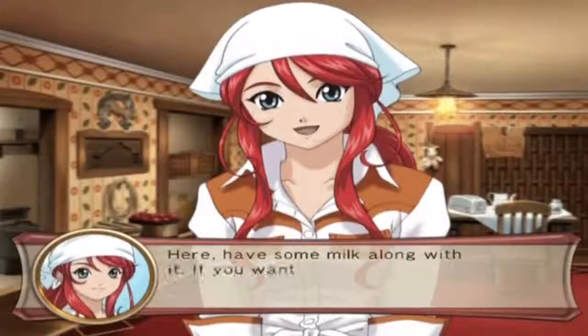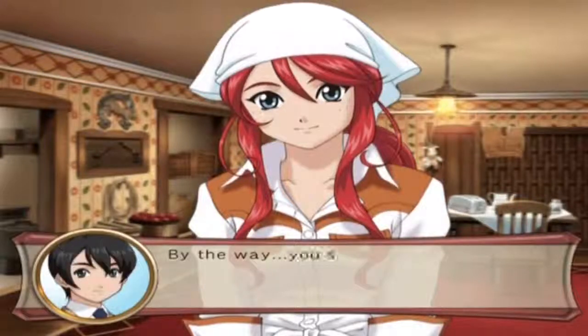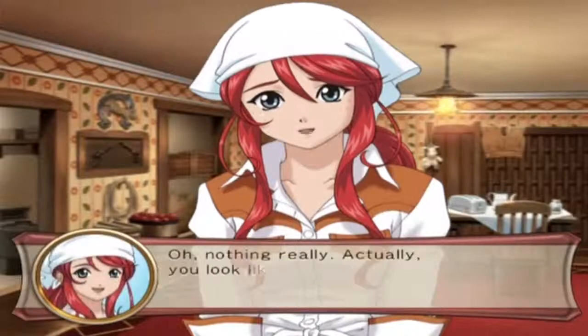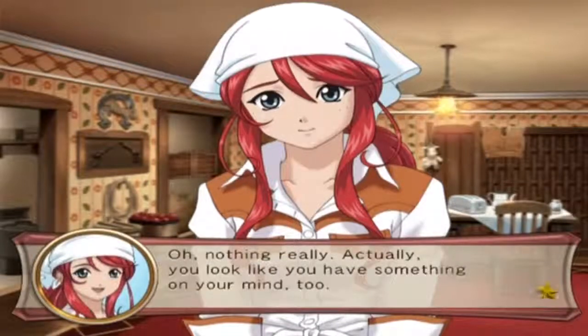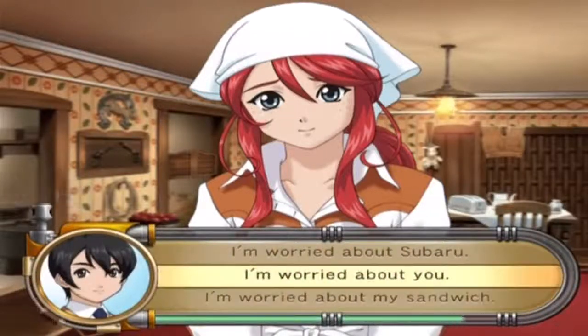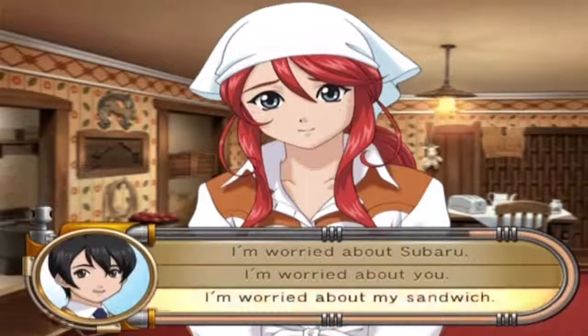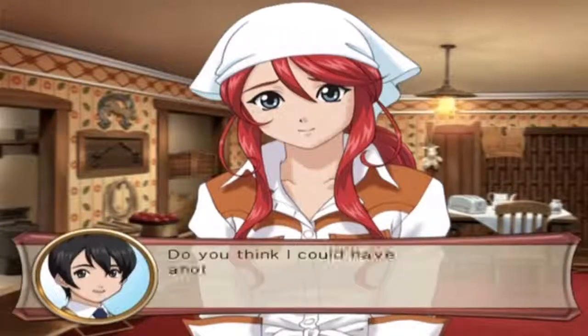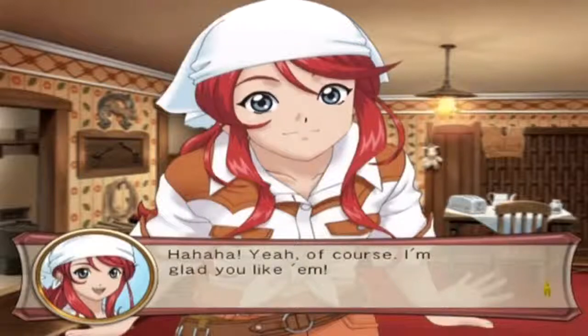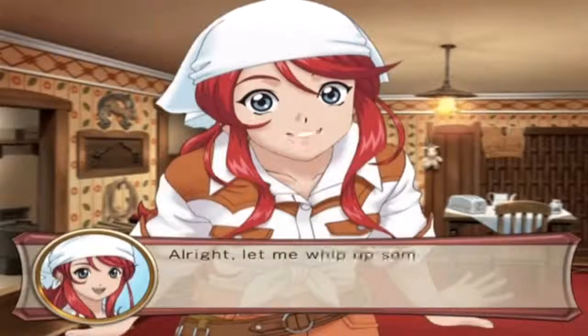Here, have some milk along with it - if you want more just let me know. By the way, you seem kind of down today - is something wrong? Nothing really. Actually, you look like you have stuff on your mind too. I'm worried about my sandwiches - do you think I could have another steak sandwich? Of course, I'm glad you like them. Let me whip up some more.